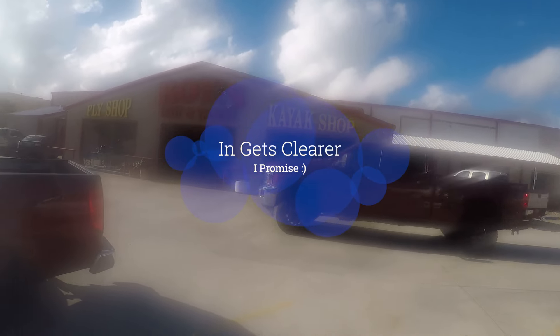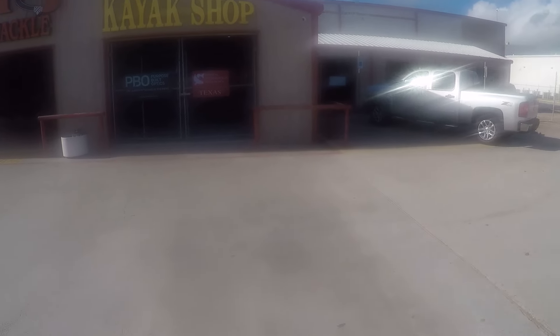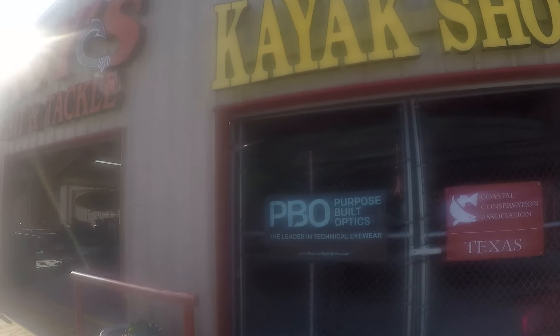Alright guys, if you happen to be down here in Corpus and you're a kayak fisherman, this is the place to be. This shop is absolutely loaded up with kayaks of a whole bunch of different brands. They're also a big supporter of CCA — that's the CCA Texas organization right there. Roy's Bait and Tackle: fly shop, kayak shop, they've got it all.